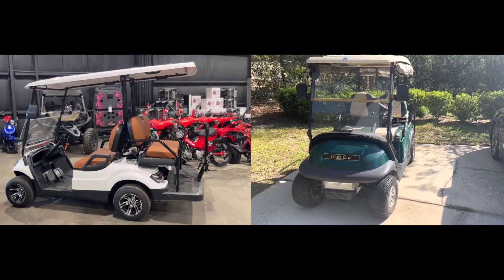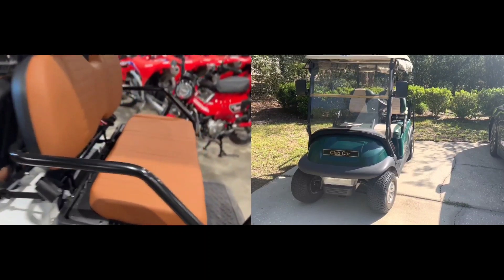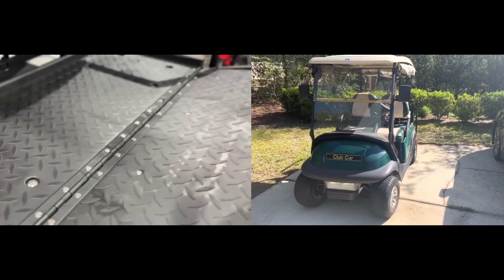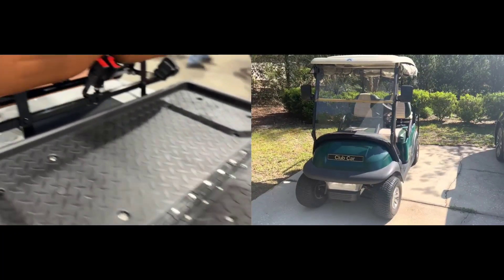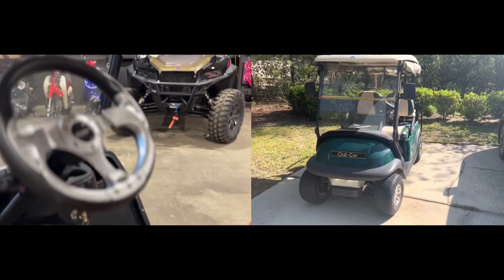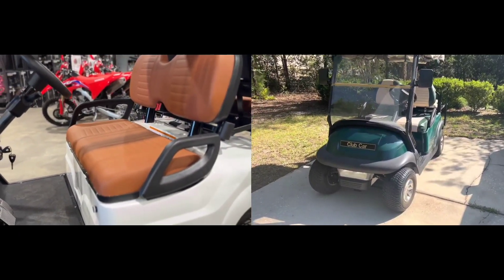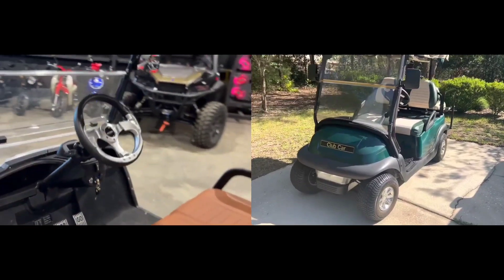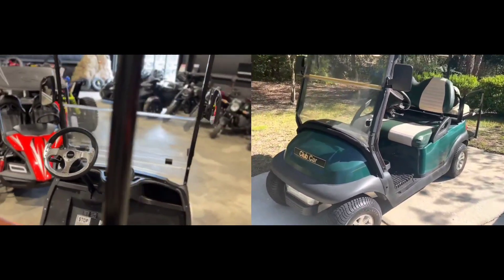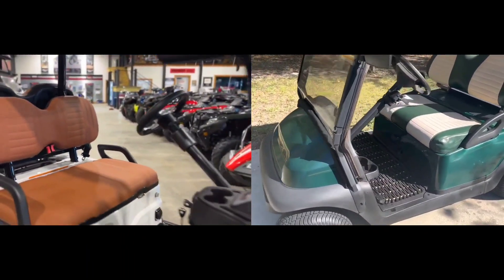What is the warranty period for Icon and Club Car products? The warranty period for Icon golf cart products differs based on the specific model and components. Generally, Icon offers a comprehensive warranty covering the drive system, frame, suspension, and other major components. For instance, the Icon i40 model has a lifetime warranty on the frame and a 2-year warranty on the drive system and suspension components. The Club Car Onward model has a 2-year limited warranty for the entire vehicle.